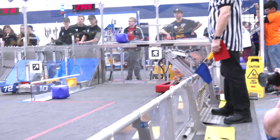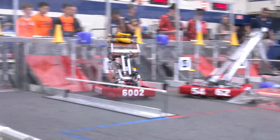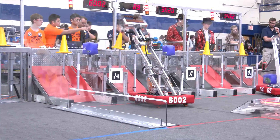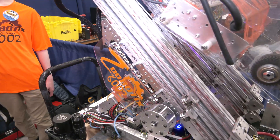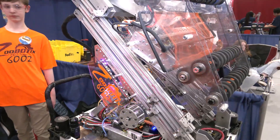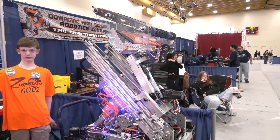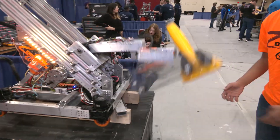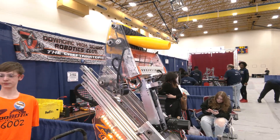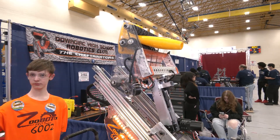We have LEDs on the robot and they change depending on what mode we're in, to give our human players feedback on what we're picking up. If we're picking up cones it's yellow; if we're picking up cubes it's purple. If it's sliding, that means we want to go to the single substation. If it's solid, we want to pick it up off the ground. Watch the intake — it will automatically stop once a game piece goes in there because we check the current. Once the current override goes over certain limits, it will automatically stop and retract.